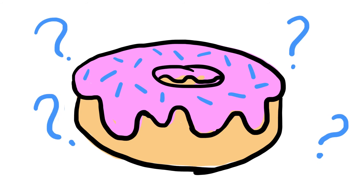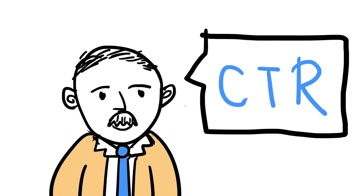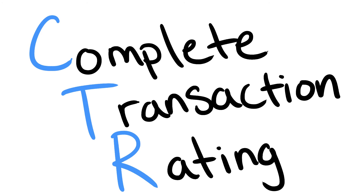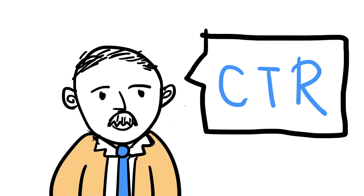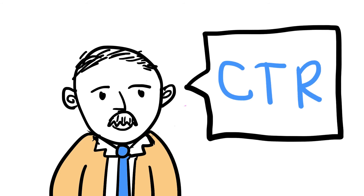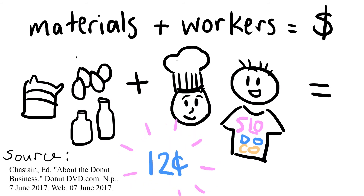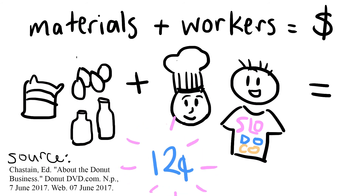We can figure this out by listening to the all-knowing Crosby, who came up with CTR, or Complete Transaction Rating. CTR measures the amount of money made off a product, including defects, scraps, and rework. While we tried to get an accurate number from Slodoco, the general manager didn't know exactly how much it cost to make a donut because of varying salaries and prices. After some research, we found it costs on average 12 cents to produce one donut, and we applied this when calculating Slodoco's CTR.